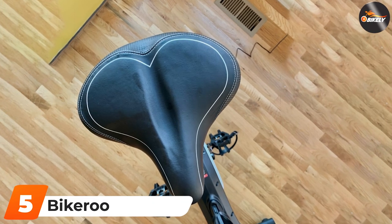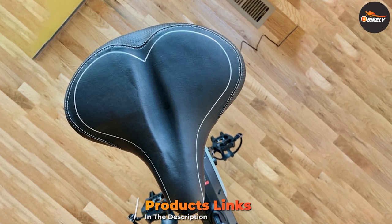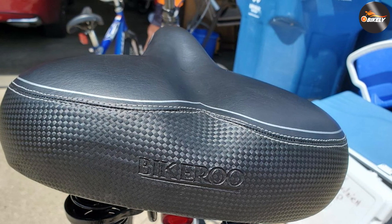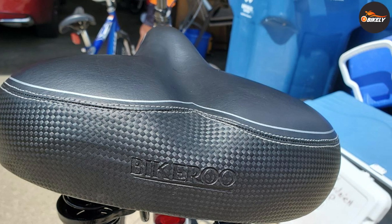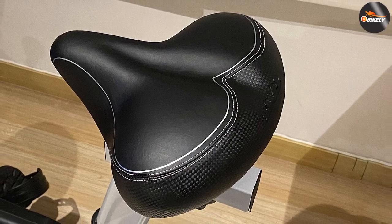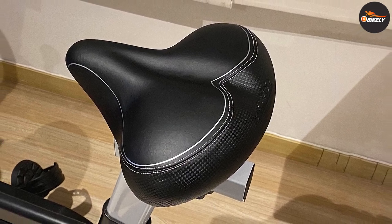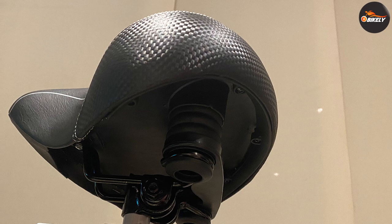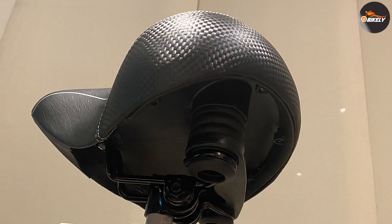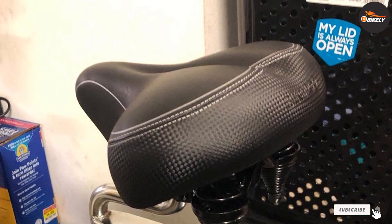Number 5 is the Bikeroo Oversized Comfort Bike Seat. Nearly 10,000 bike riders love this seat for a number of reasons. Along with an ergonomic design, it features ample padding and an oversized shape for added comfort and extra support. Its universal design means it's compatible with all types of bikes, including cruisers, mountain bikes, and tourers. One shopper called it "simply the best seat available on the market," noting it's not as big as a traditional beach cruiser seat, doesn't make noise, and the cushion is super comfortable. "This is the one to get — you won't go wrong."